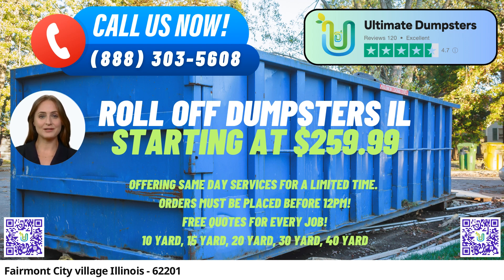One of the key benefits of using Ultimate Dumpsters is their extensive range of roll-off dumpsters. Whether you're handling a home renovation project, yard waste removal, small business waste disposal, or construction debris disposal, they have the perfect roll-off container for the job.